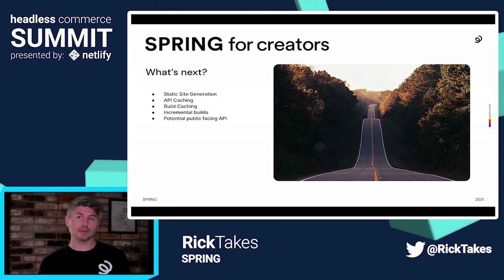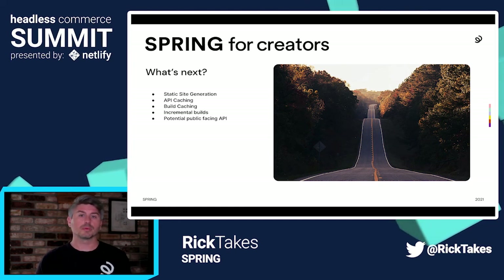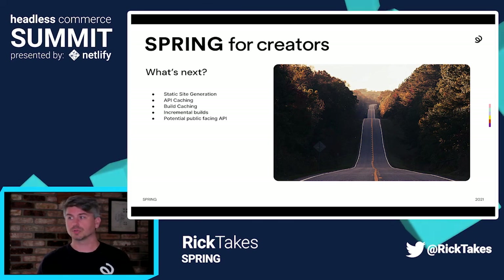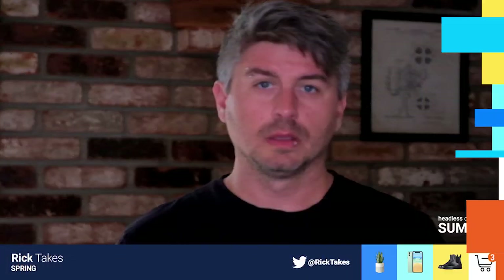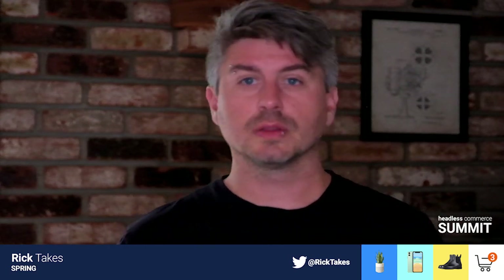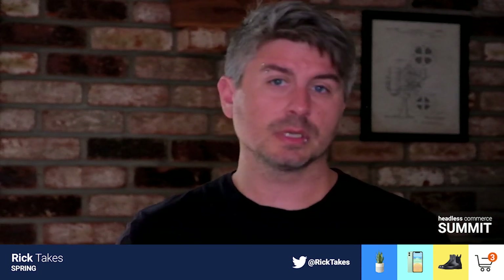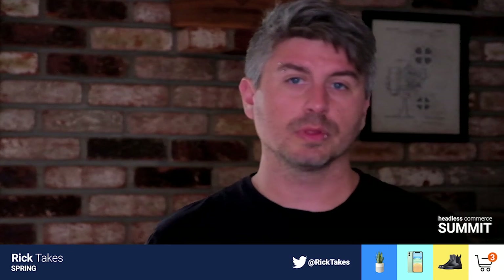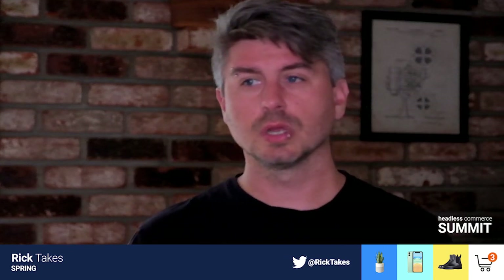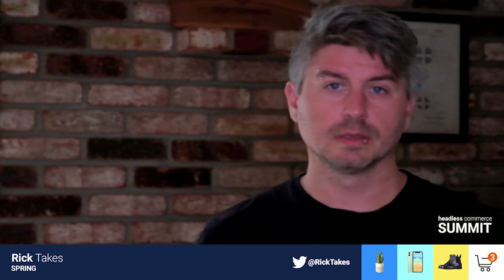That really wraps up our main presentation on how we've used the headless commerce approach to scale our stores and platform at Spring. We are hiring — if you're interested in joining the Spring team, take a look at our open roles at apply.workable.com/spring-for-creators. We'd love to have you come aboard. If you have any questions or comments, do reach out — our contact information is on the screen. Thank you so much.